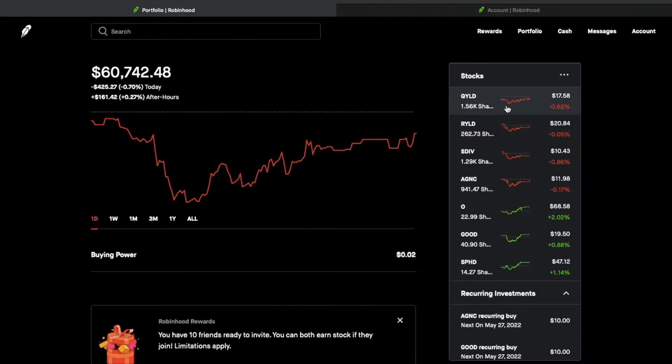As you can see over here to the right, I have these seven positions: QYLD, RYLD, SDIV, AGNC, Realty Income, Gladstone, and SPHD.